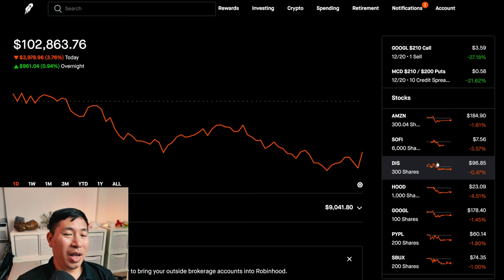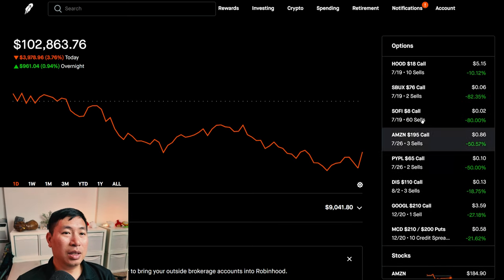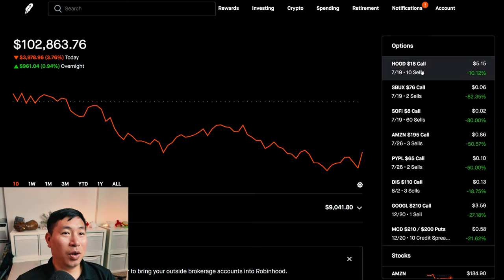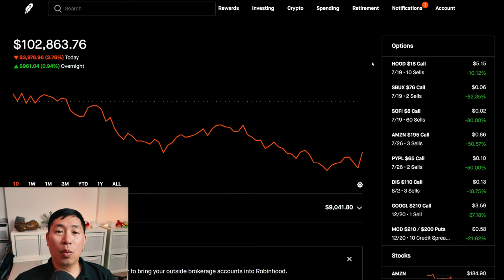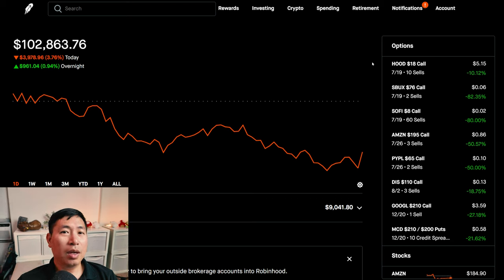Other than that, I don't have anything else to report. Let's see what happens tomorrow — tomorrow's the big day, three of my positions expiring. I'll keep on making more portfolio updates so you guys know what's going on in my portfolio. If you guys like this type of content and want to see more, please make sure to like and subscribe, and I will make more of these videos. Thank you so much for watching, and I'll see you guys next time. Bye.